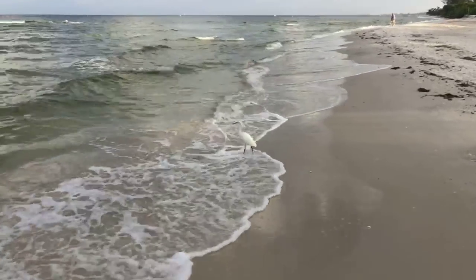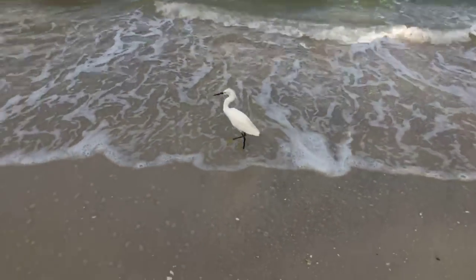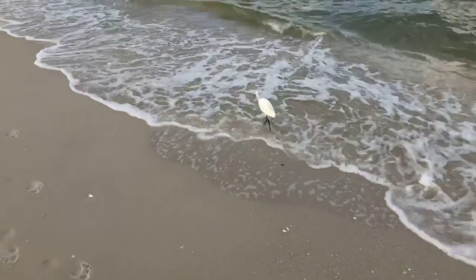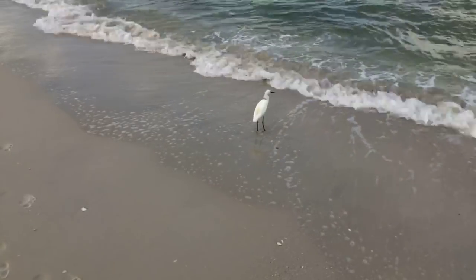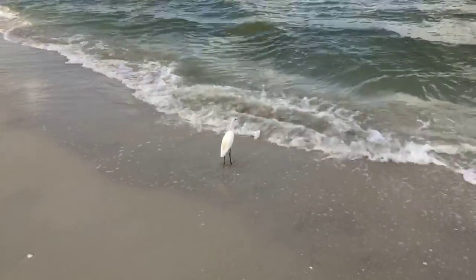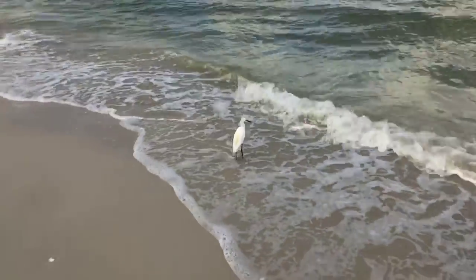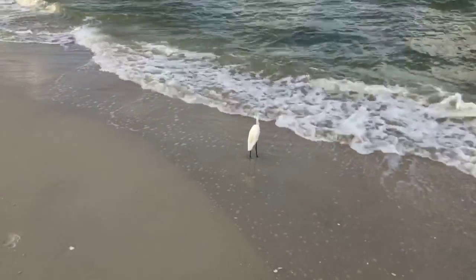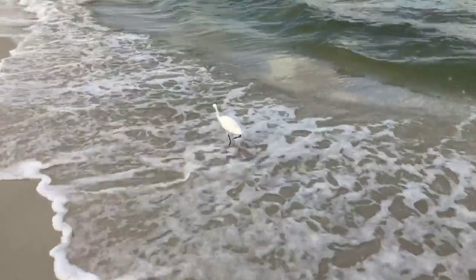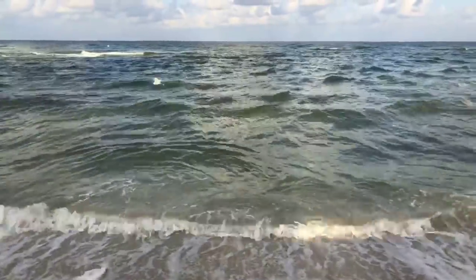Here's one of our little snowy egrets — not fishing for its breakfast. Good morning! That's a little one, a young one there. It's amazing that they can see fish swimming around in those waves like that. That is a very young little snowy white.